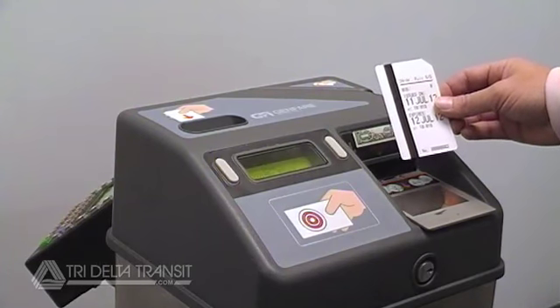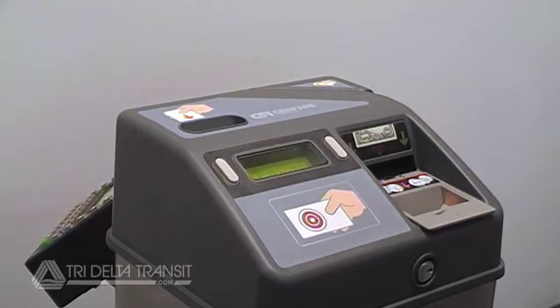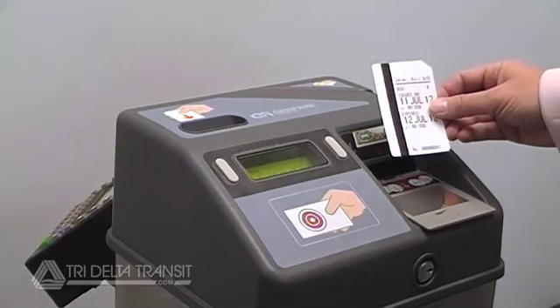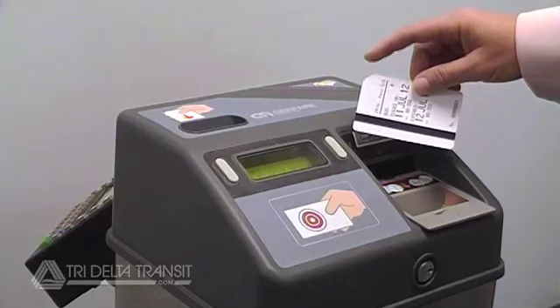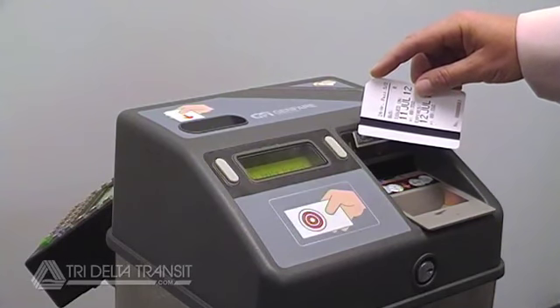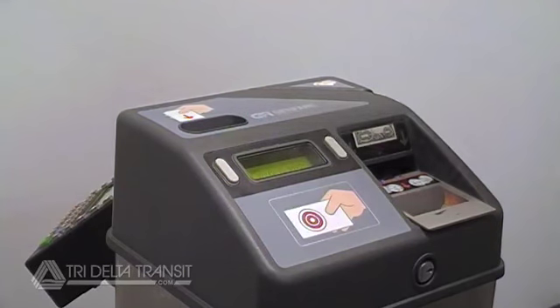To use your day pass on other buses, swipe the pass through the card reader at the top-right corner of the fare box. The magnetic stripe should be facing you, and the notch corner of the pass should be at the top, as shown. If the pass is accepted, you will hear a beep. You can then take a seat.